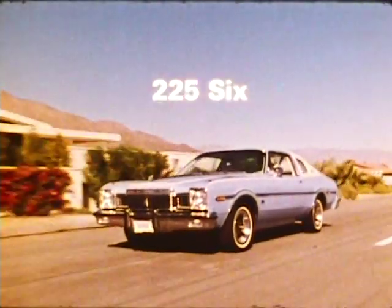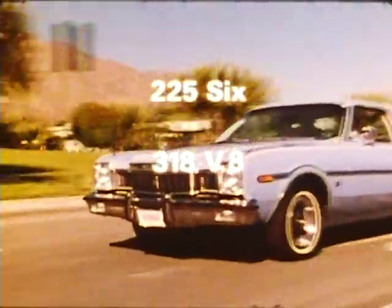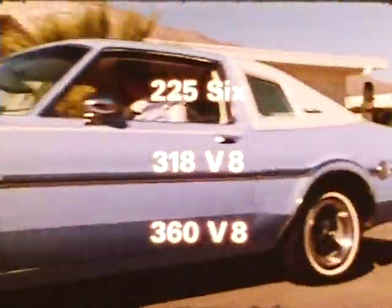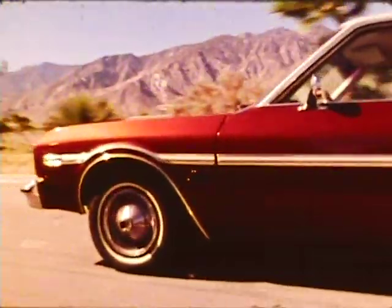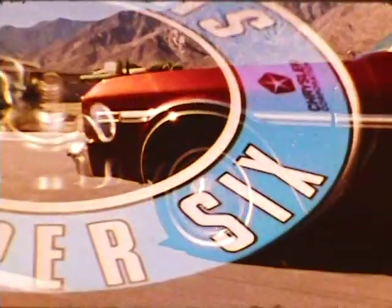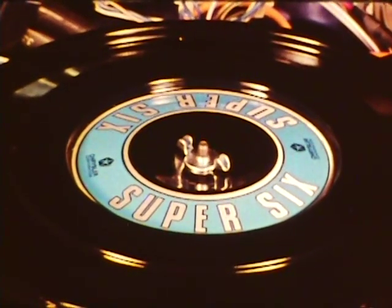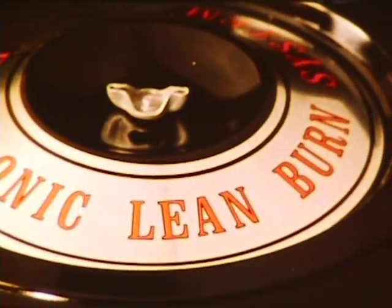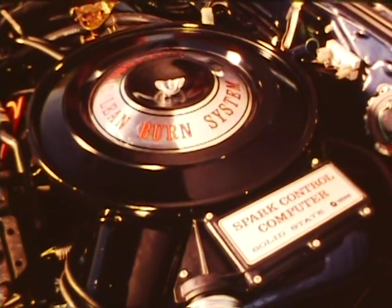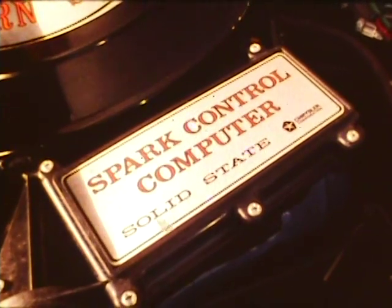Aspen has some ideas about performance too. You can choose from a durable 225 slant 6 engine, a popular 318 cubic inch V8, and a powerful 360 V8. Outside of California and high altitude areas, there's also a new optional 225 two-barrel super 6 with more go and quicker response than the single barrel 6 — made standard on wagons. And there is the new 360 four-barrel electronic lean burn engine available on Aspen Coupes, where an underhood computer monitors seven different engine and driving conditions to give you improved performance.